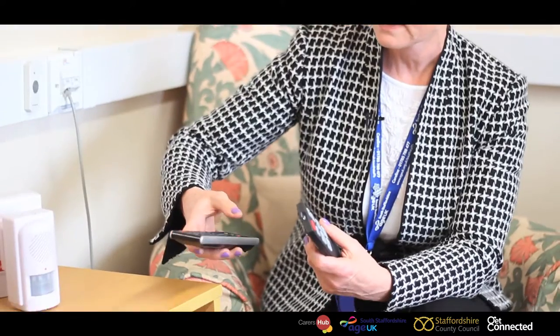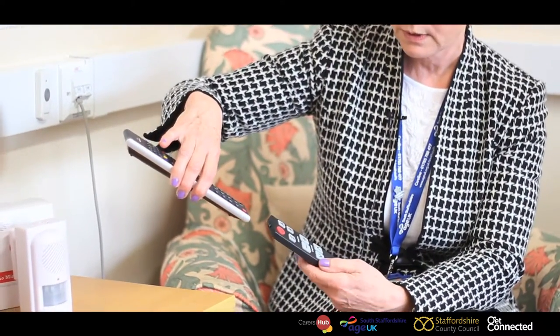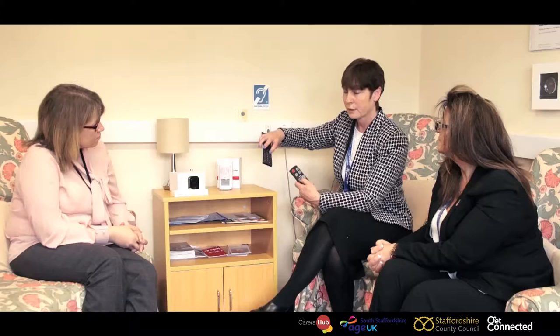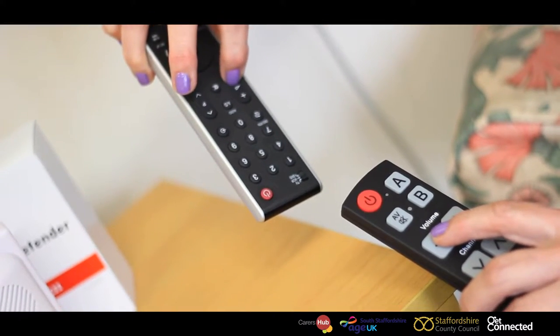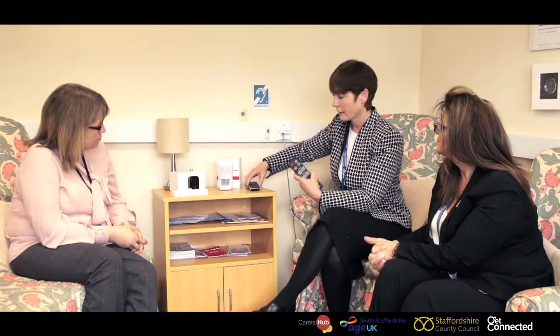To set it up, you get your current device, point it at the easy remote, press the volume button on the one with lots of buttons, then press the volume button on the easy remote, hold it for three seconds and it takes the code from there and then it will work. You do it for all the other buttons — the volume and the channel as well.